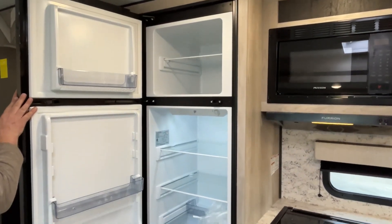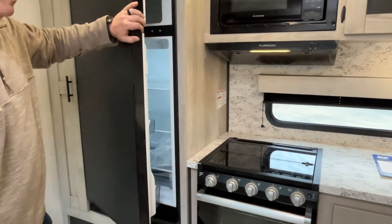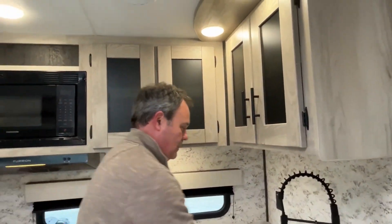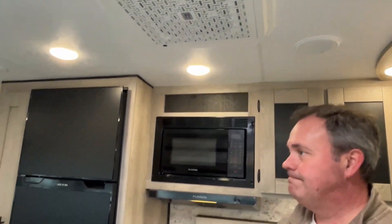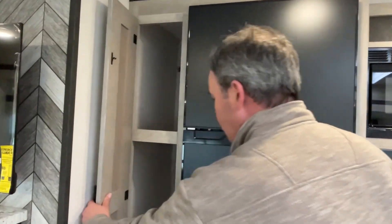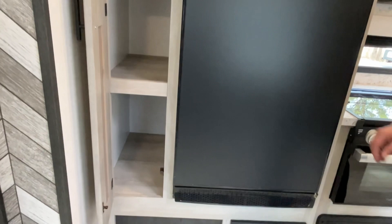You've got a 12-volt compressor fridge — there are screws in the door so it rattles a little bit, but those will not be there when you take delivery. Your AC unit is right up here, and it looks like there's a little pantry right next to your refrigerator.